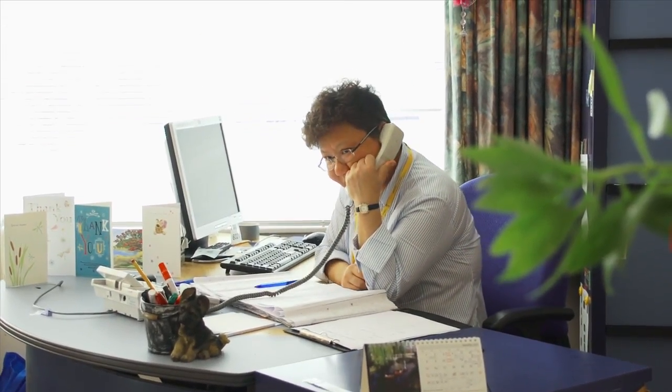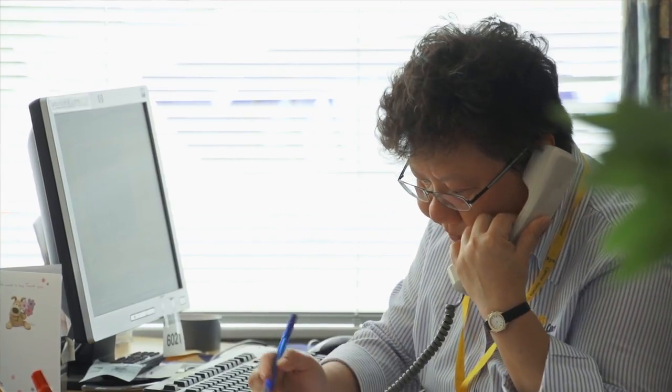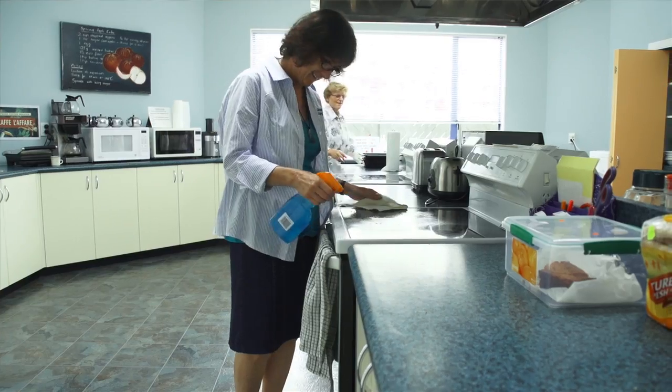Good afternoon, Margaret Stewart House. How can I help? Margaret Stewart House is staffed by a supervisor — which is me — and volunteer help. They're our backstops. Apart from me, that's how Margaret Stewart House is run.